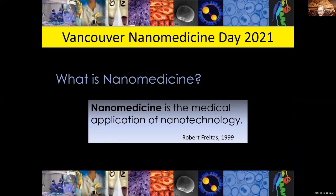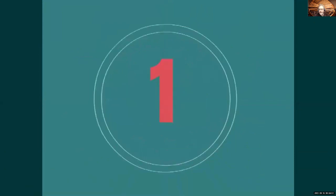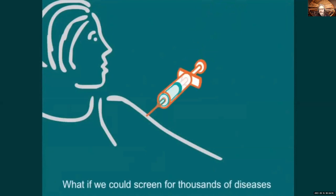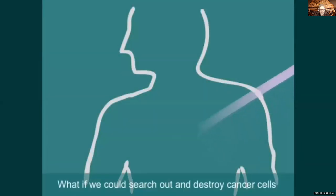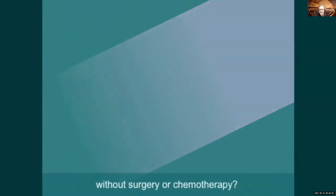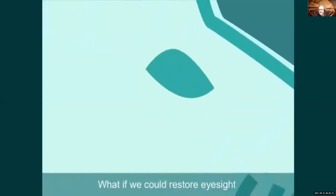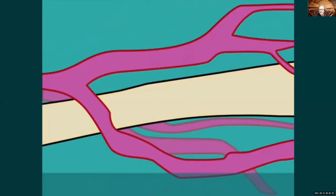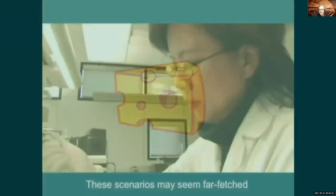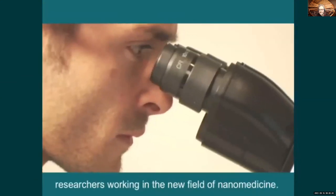I would like to show you a rather old video, but I still kind of like it — I found it nice and cheesy. What if we could screen for thousands of diseases all at once with just a single drop of blood? What if we could search out and destroy cancer cells without surgery or chemotherapy? What if we could restore eyesight by injecting tiny particles that help the body repair injured nerves? These scenarios may seem far-fetched, but they are among the long-term goals of researchers working in the new field of nanomedicine.